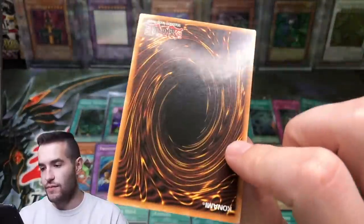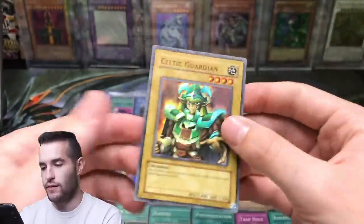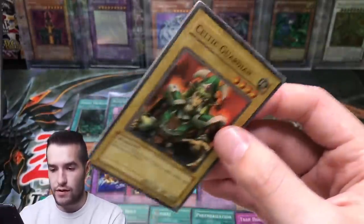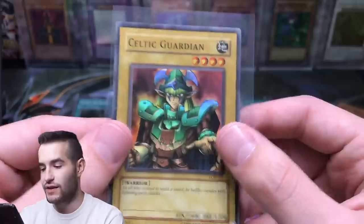Next card: another Celtic Guardian. This one looks kind of beat up — yeah, he's definitely beat up down there. Maybe a little bit of water damage or something. More foil shift on the Celtic — that's interesting.